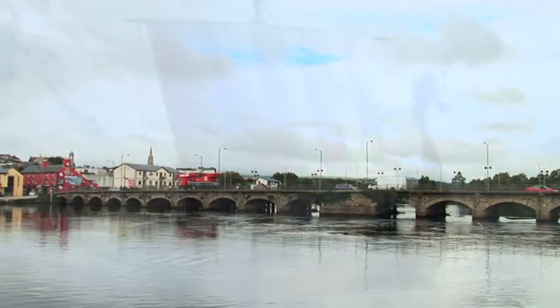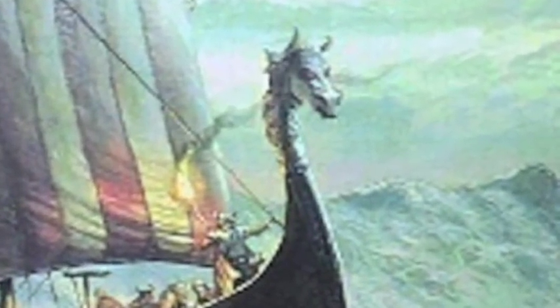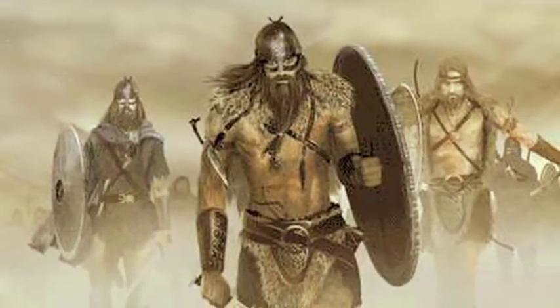From as early as the 2nd century AD, Arclough town has appeared on the first maps produced by Ptolemy. The great seafarers, the Vikings, established the town as a permanent port in the 9th century, and this was consolidated by the Normans in the 12th century.